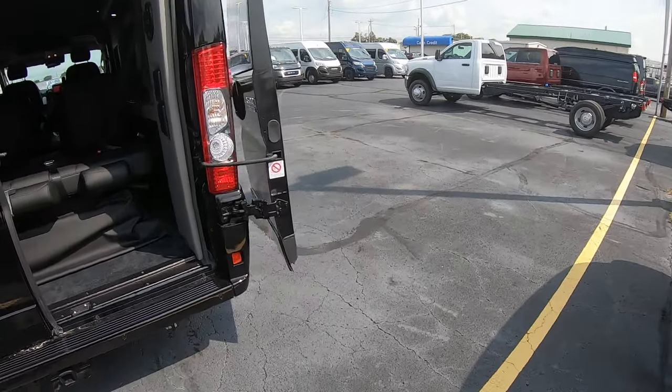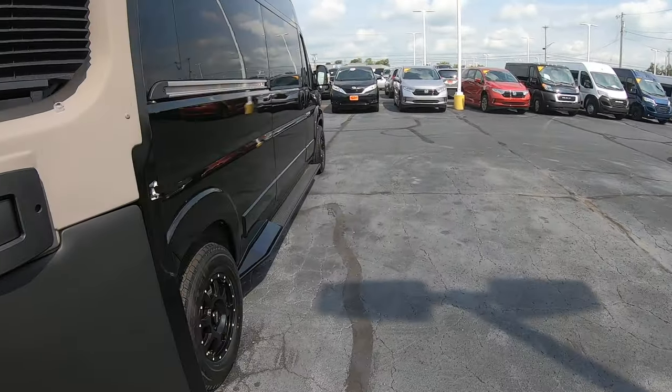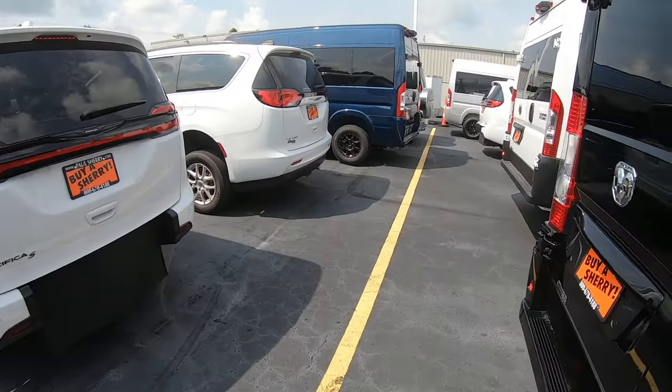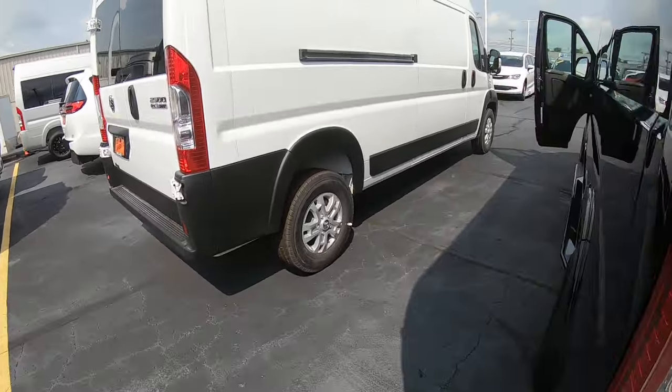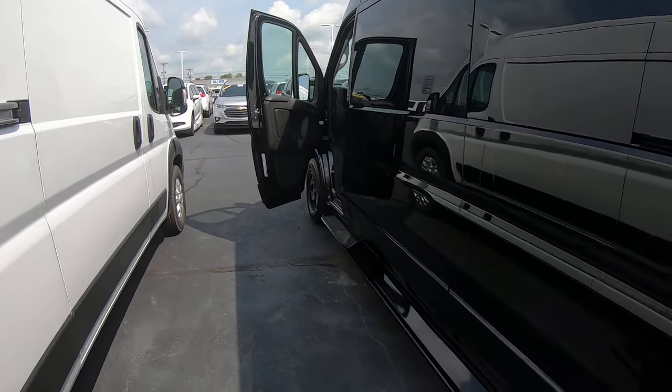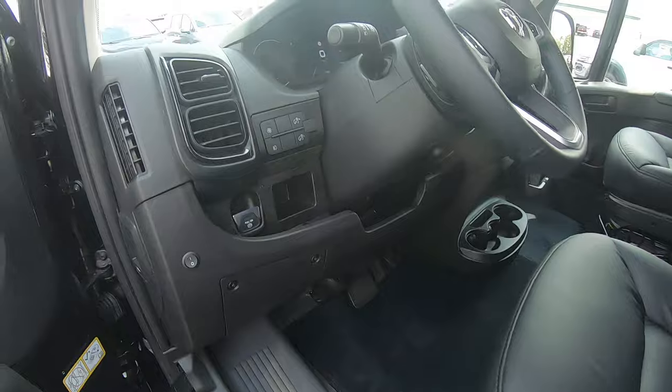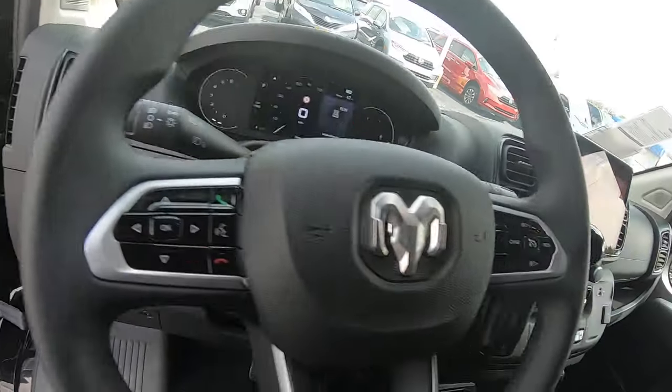If you have any questions on this van about pricing, the VIN number, or anything like that, the first comment under this video is a link to the listing. There's also a link there to all my personal info — Chad the van man. Feel free to click that as well.